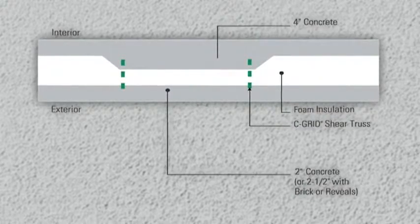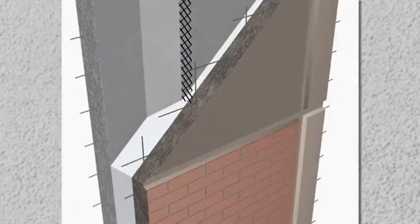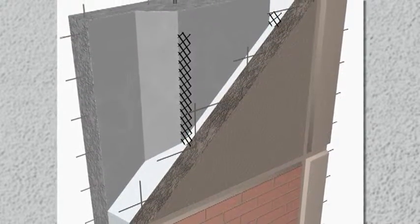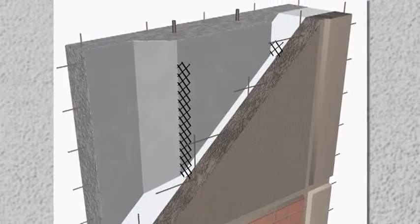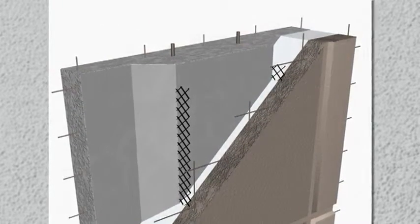The wythes are connected by SeaGrid shear trusses. You can use either EPS or XPS rigid foam insulation depending on your budget and thermal performance requirements. The negligible thermal conductivity of SeaGrid means you'll get the full R-value of the insulation.